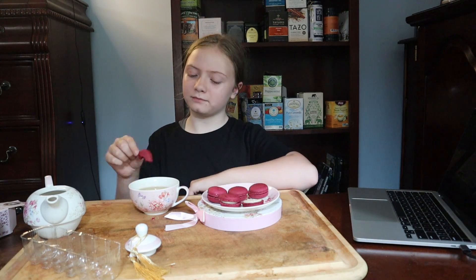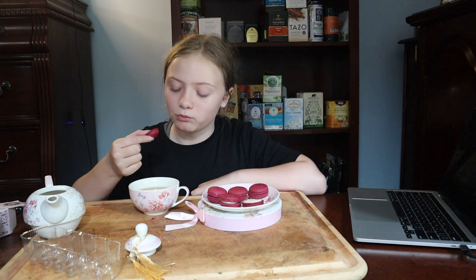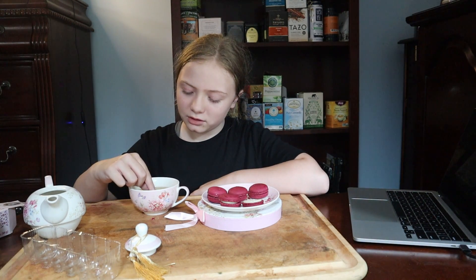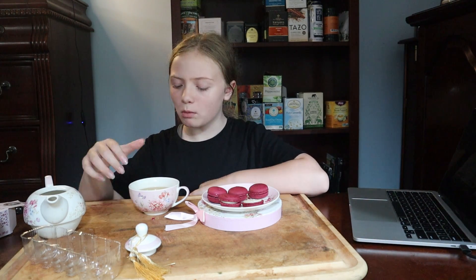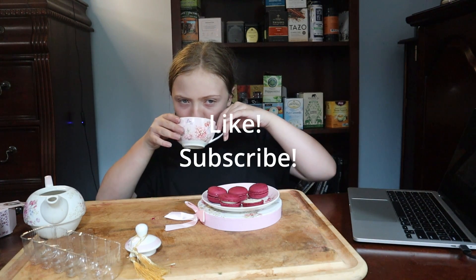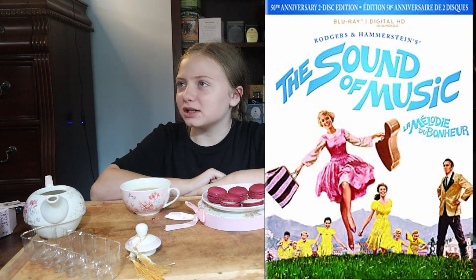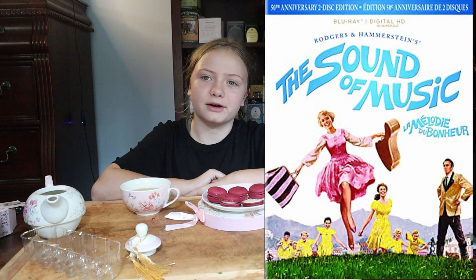So when would you want to have macaroons and fruit tea? When you're having fruit macaroons, you would want to have fruit tea. Is this an afternoon snack? No — this is way too fancy for an afternoon snack. I'd say this is more of an after supper dessert kind of thing, like sitting with your family watching The Sound of Music, drinking fruity tea and eating macaroons.